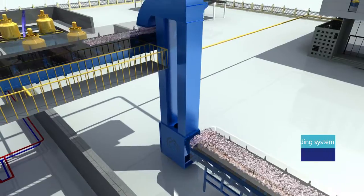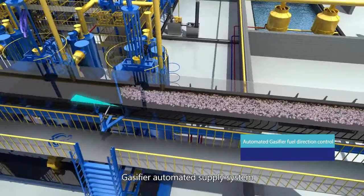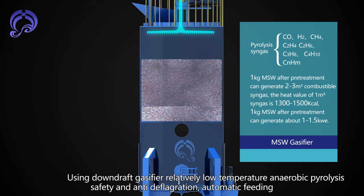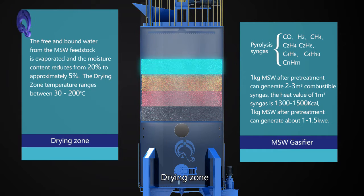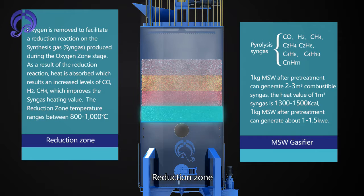Using downdraft gas fire, relatively low temperature anaerobic pyrolysis, safety and anti-deflagration, automatic feeding. The system includes a drying zone, pyrolysis zone, oxidation zone, and reduction zone.